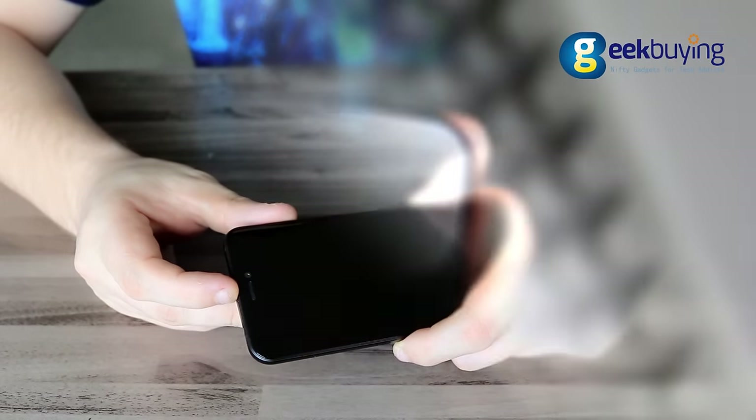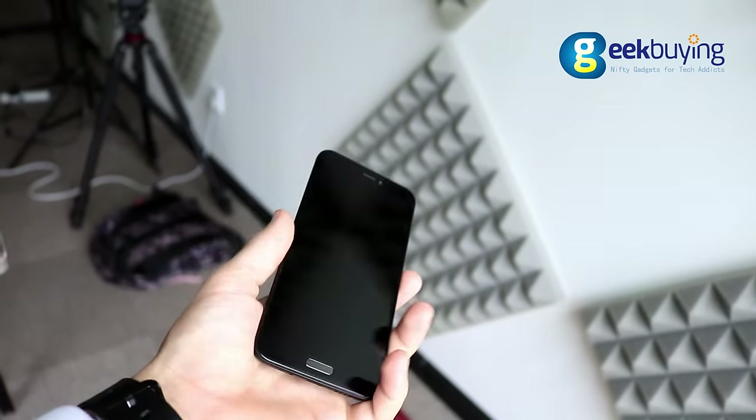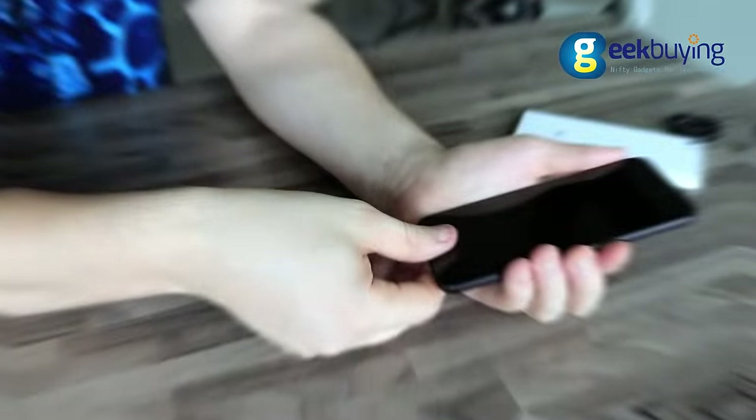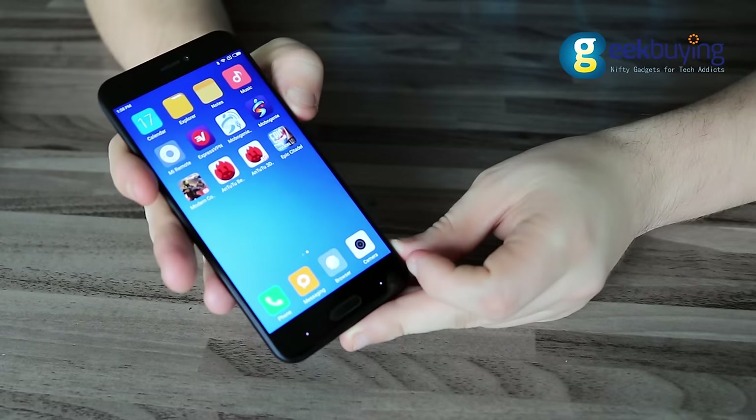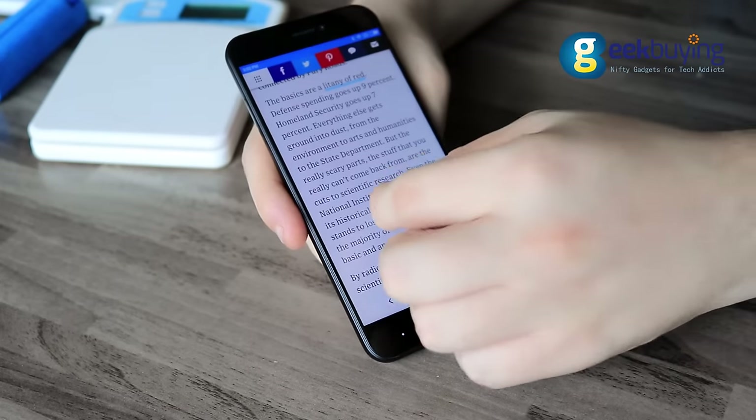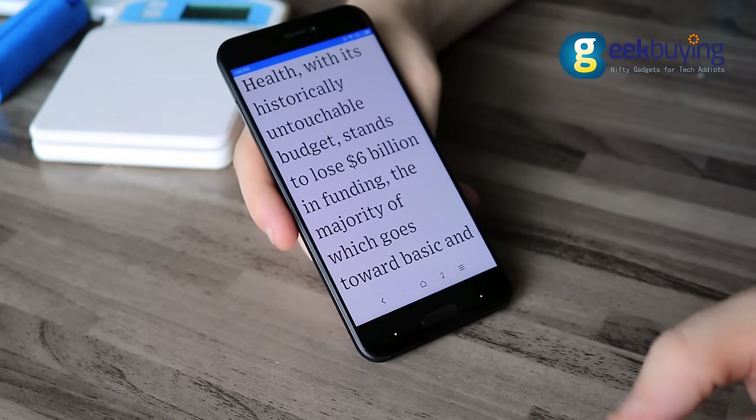On the front side there is a proximity sensor, speaker, 8MP front camera, a 5.2-inch display, and an extremely responsive fingerprint scanner concealed in the elongated home button. The display has 1080p resolution and it's very bright, colorful, full of details, and thanks to the IPS matrix has perfect viewing angles and sharp text. It is very saturated with great white colors and deep inky blacks.